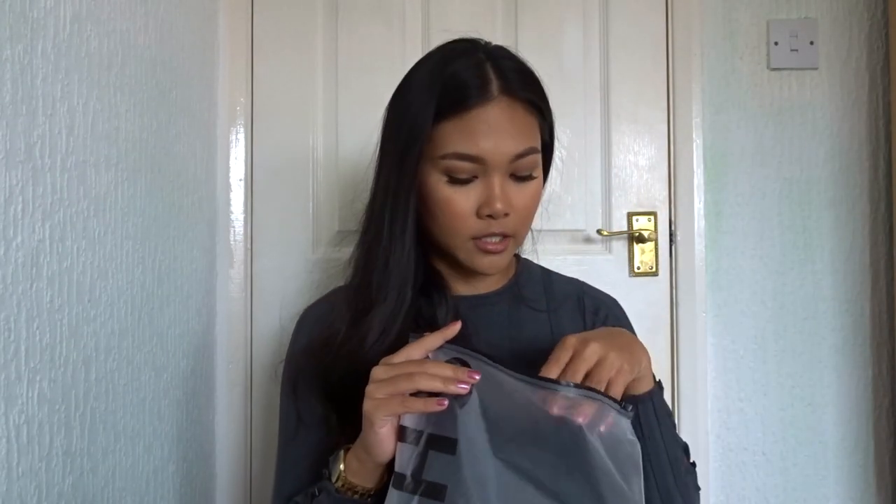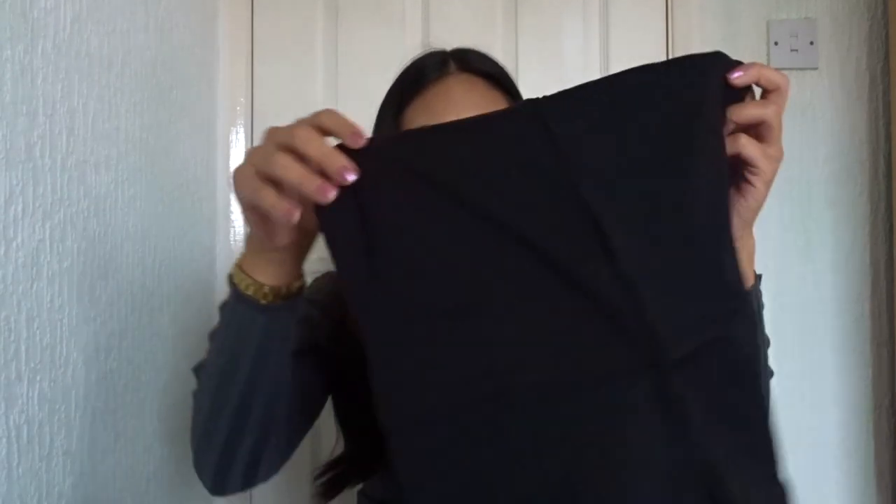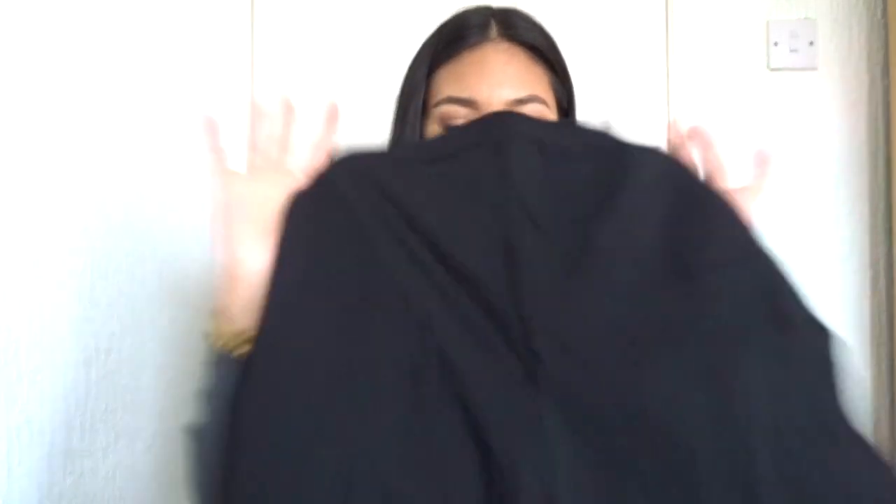This next one is also a co-ord I think — yes it is. This one is more on the chill side. Oh, okay — so I actually did order an extra small. It's basically a pair of black cycle shorts.